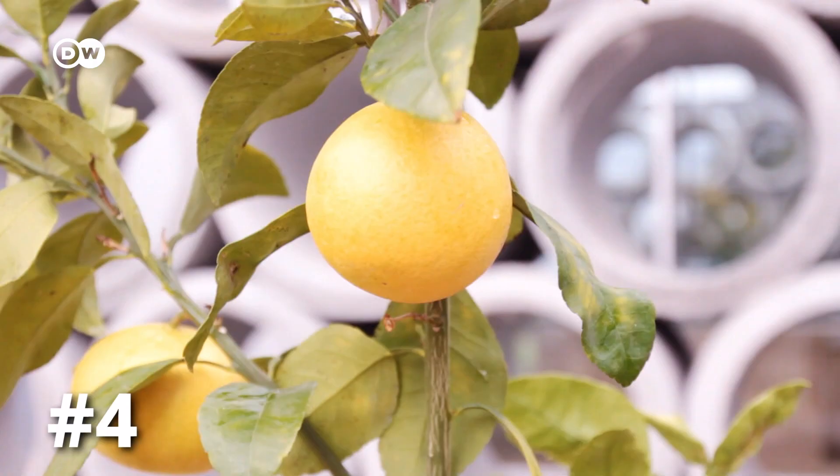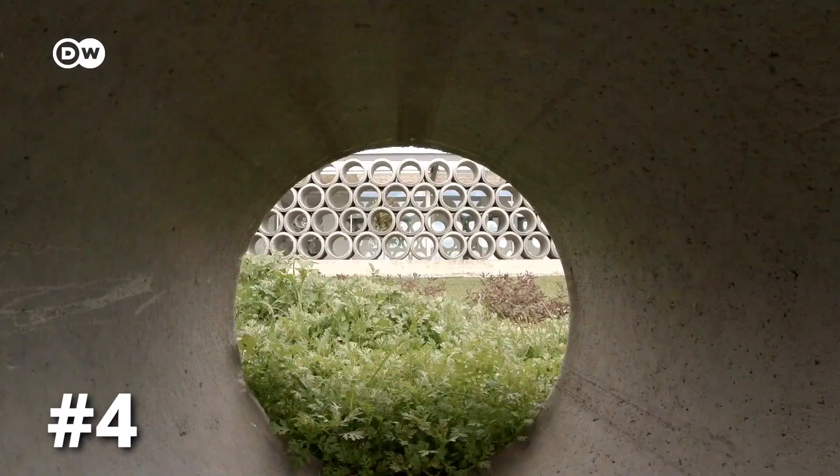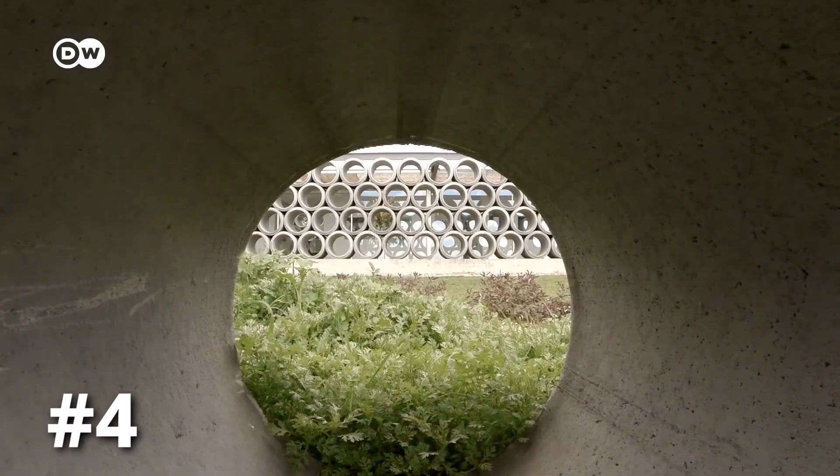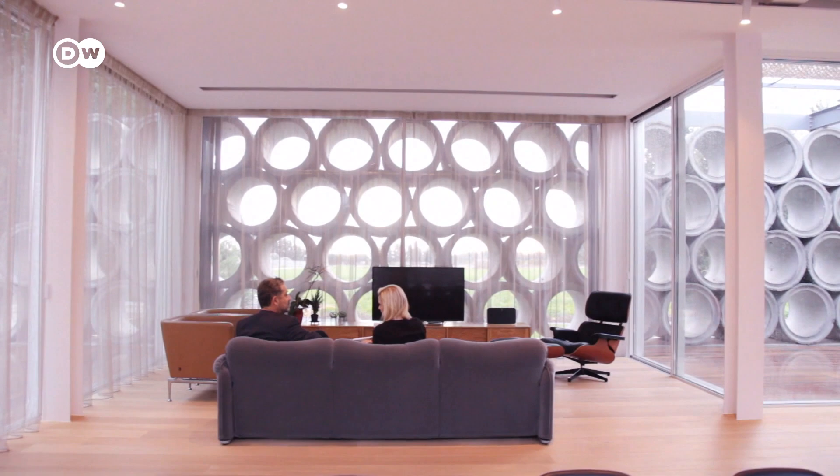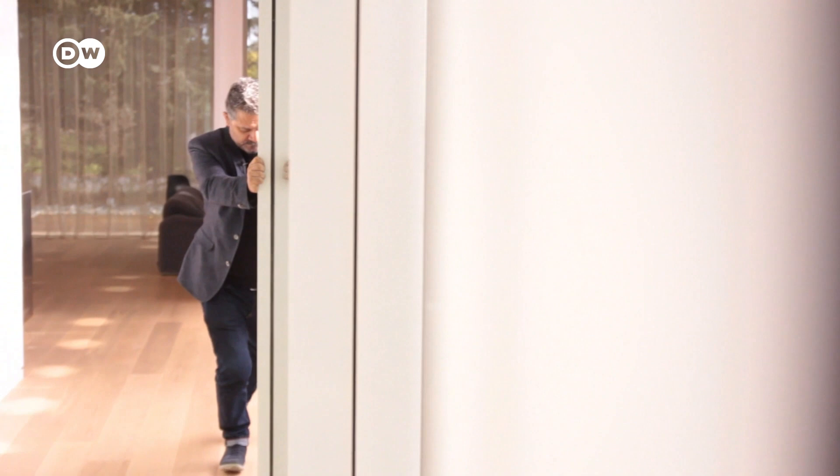At first glance, this looks like a construction site. In fact, it's a modern-day mansion. 360 concrete tubes give protection from the sun while funneling in the light.